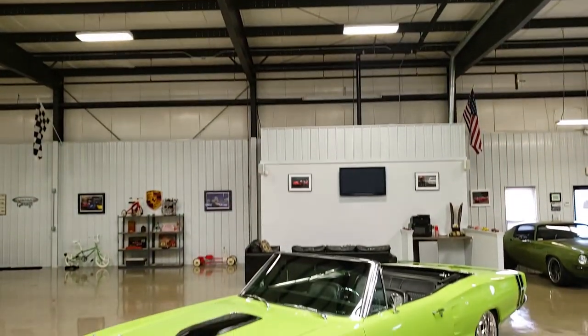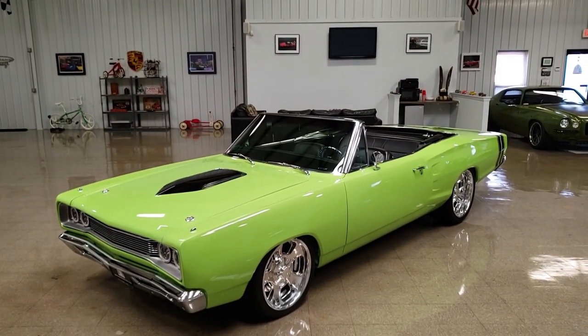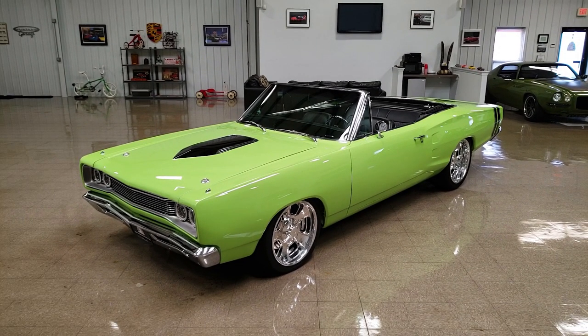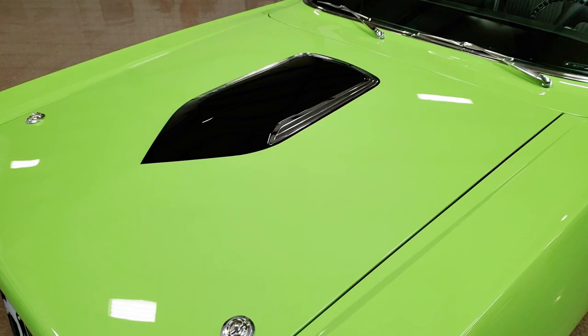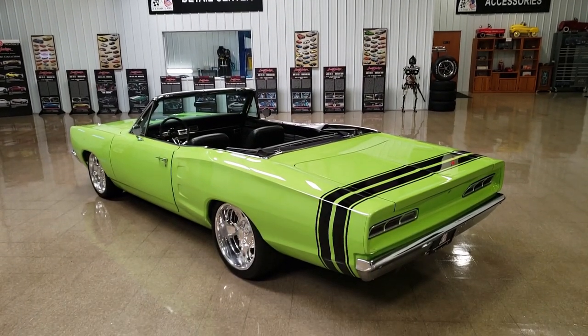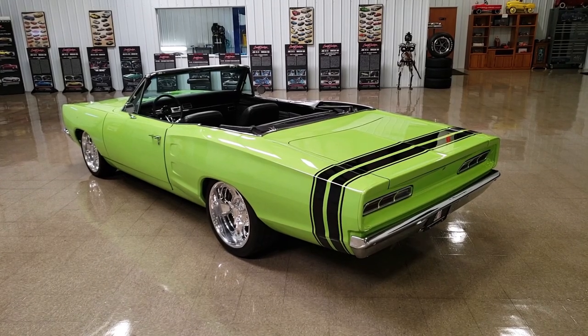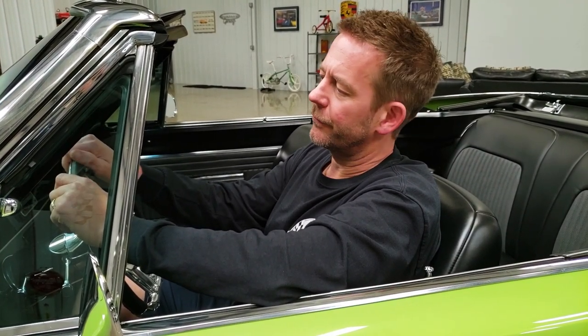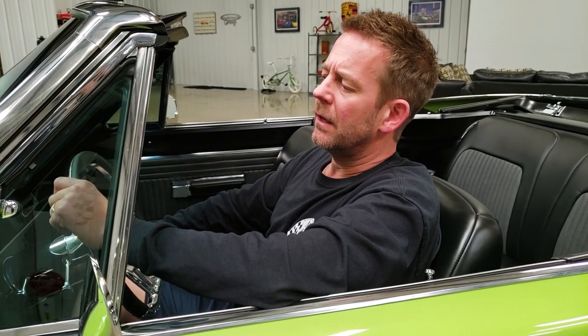He added a custom hood scoop, which has got some chrome accents around it, which looks really cool. The hood also has some billet hood pins, and the hood scoop was painted black along with the racing stripes in the back as well. This color is a sublime Mopar color. It's a really cool color green — if you haven't seen this color in person, it's truly amazing, especially when it's done in a high-quality paint job like this particular car.